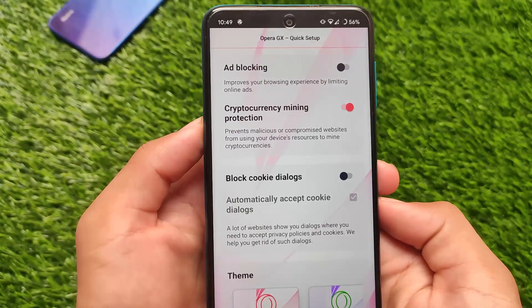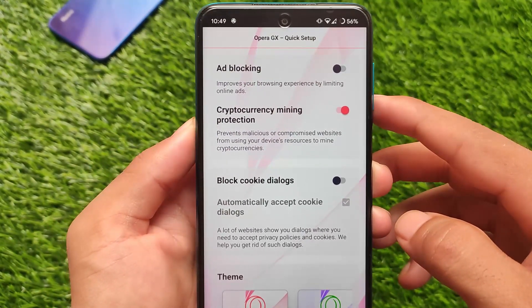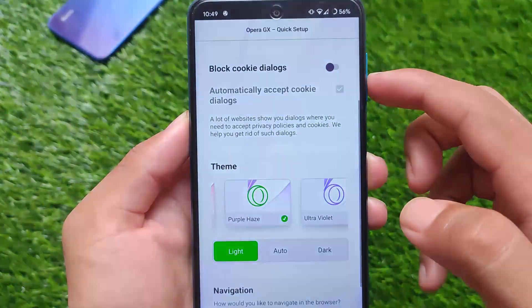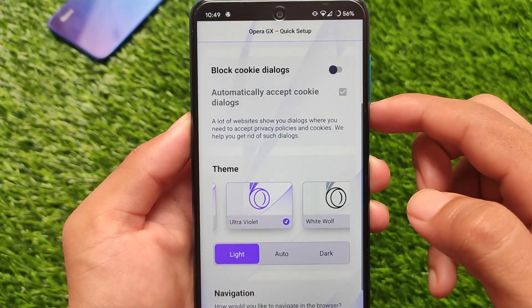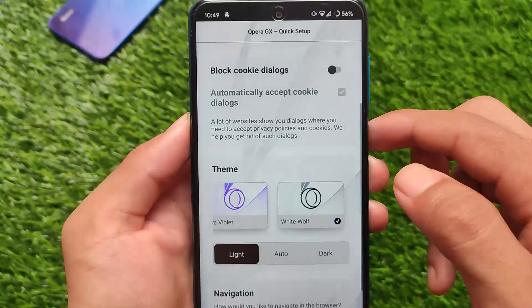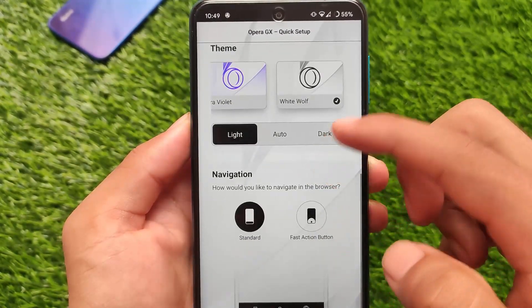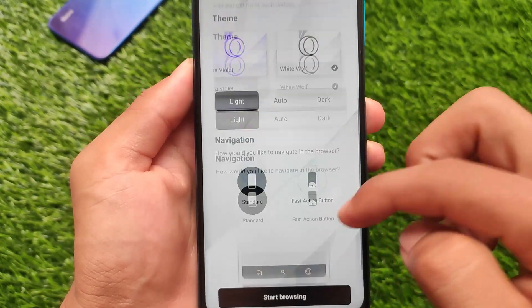There's also cryptocurrency mining protection, which is a really interesting and very good feature. You can also block cookie dialogues. You can apply custom themes — many options are available: Purple, Hazel, Ultraviolet, White Wolf — whichever theme you want to use, you can. This is something good. Basically it changes the whole UI depending on what you want on your device.